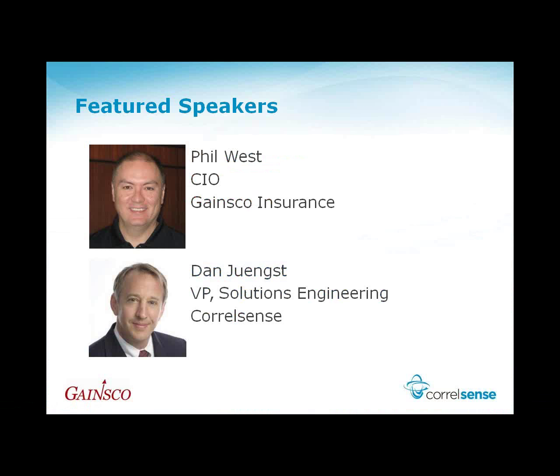First of all, kicking off the presentation will be Phil West. He's the CIO of Gainsco Insurance. Phil has over 20 years of experience in the non-standard insurance industry. He actually is an avid musician and spends a lot of time playing both the saxophone and piano when he's not trying to solve and troubleshoot network performance issues.